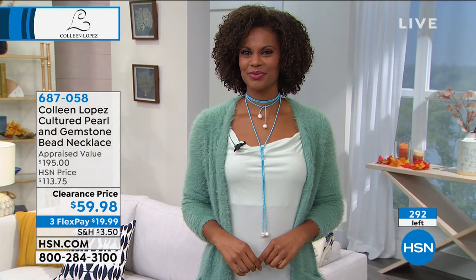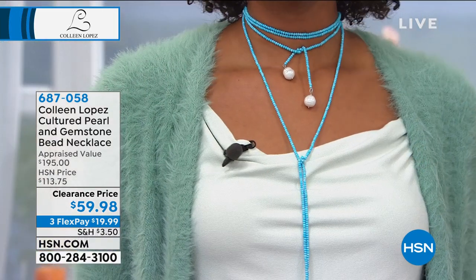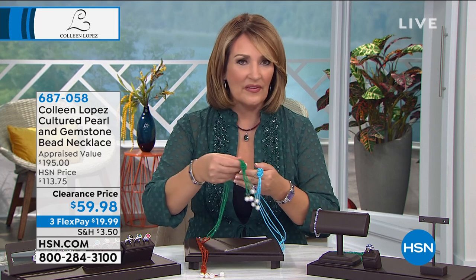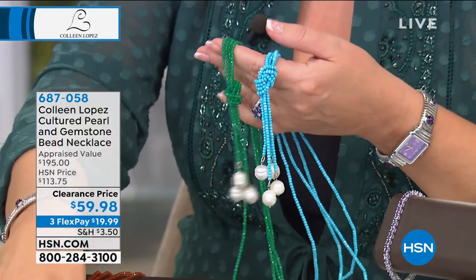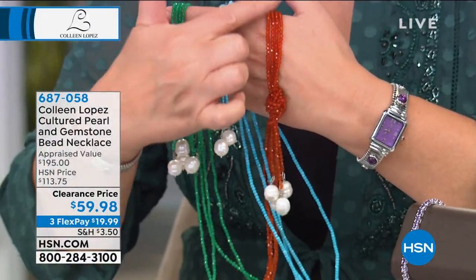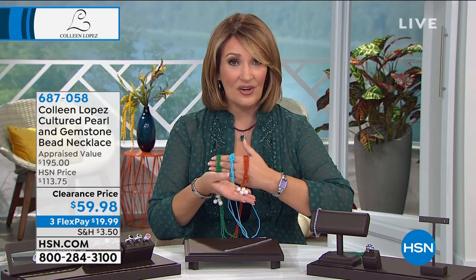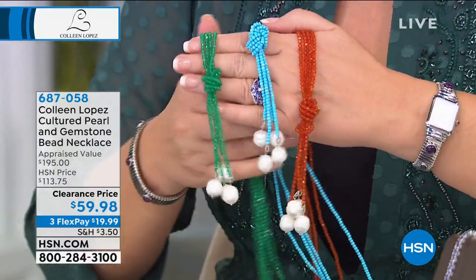Jewelry is really a form of self-expression. Victoria was able to wrap one and knot it like a beautiful choker for an instant layered look — you get two necklaces to play with. The colors are gorgeous for fall. If you're a turquoise girl, that magnesite is spectacular. Green is having a moment in fashion. The orange — think spice, like an orangey carnelian. The pearls are huge, genuine pearls. About 270 left at the blowout price of $59.98.